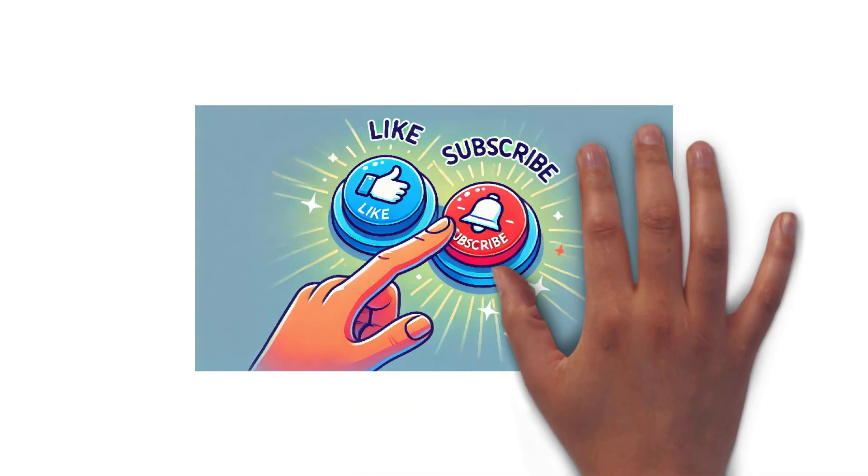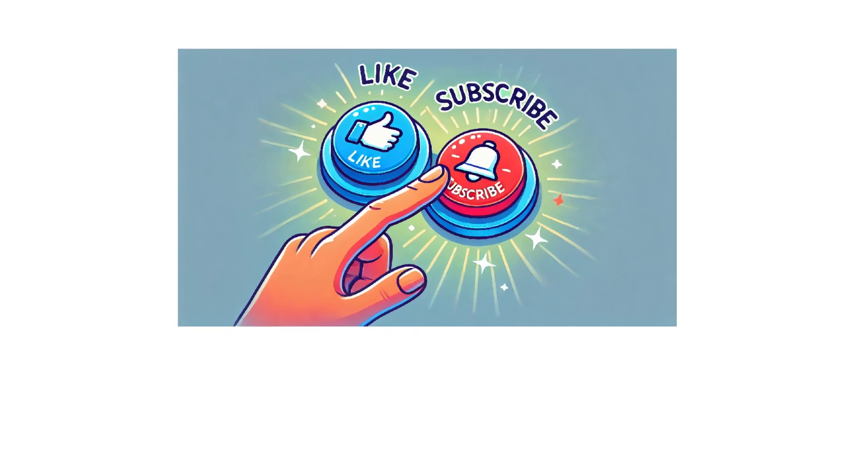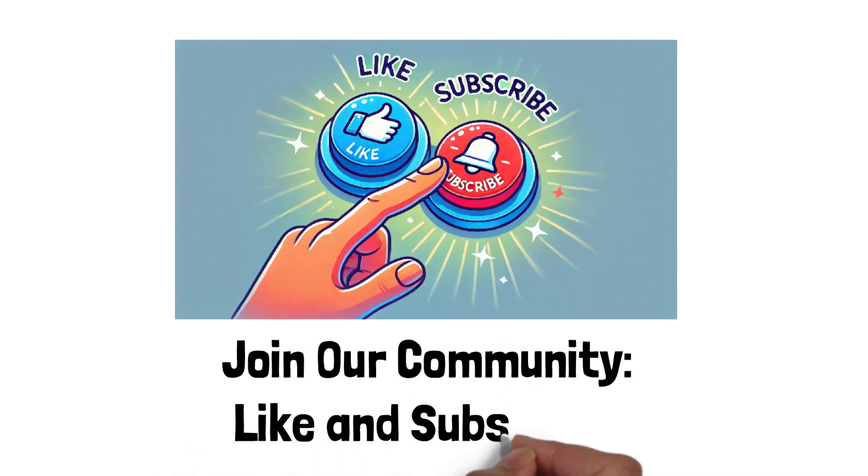If you have more questions or want to learn more, drop them in the comments. Don't forget to like and subscribe for more automotive tips.